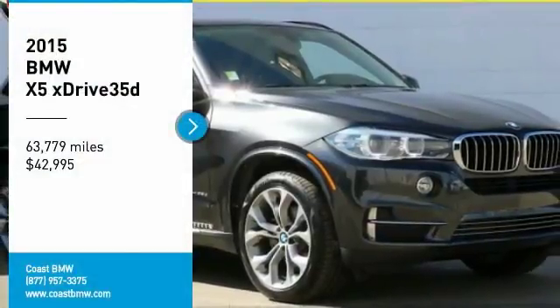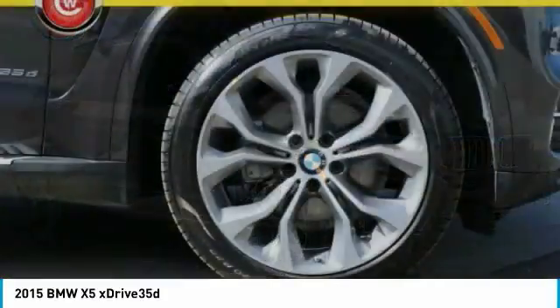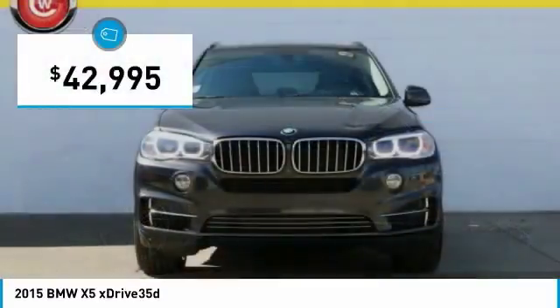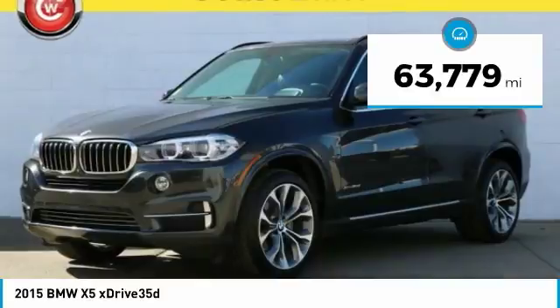Looking for the right vehicle? Check out the 2015 X5. The BMW X5 is an award-winning performance, space and efficiency vehicle, and is priced below $45,000. This vehicle has less than 65,000 miles.